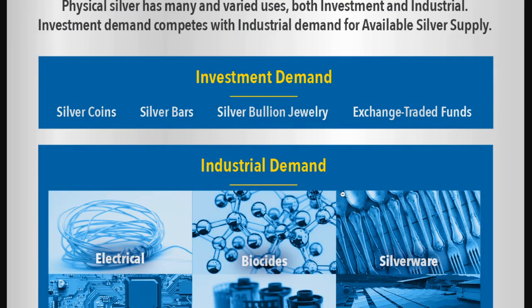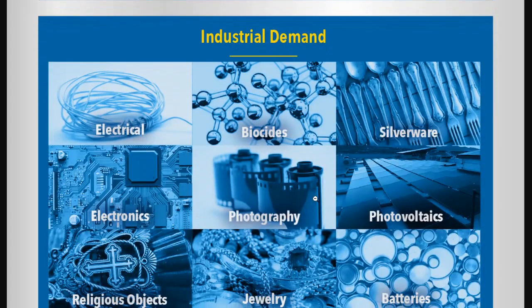What does investment demand look like? I don't really like that word — I like to think of it as hedging demand. It looks like silver coins, silver bars, silver bullion jewelry — which I've honestly never heard of, I've heard of gold bullion jewelry but not silver bullion jewelry — and then investment demand for ETFs, which is not physical. What does it look like for industrial demand? We have electrical, bioscience — that's the medical field — silverware, electronics, photography, photovoltaics, which is a massively growing field replacing photography in terms of demand for silver. Electronics is also taking away from photography since many of our electronics can take photos.